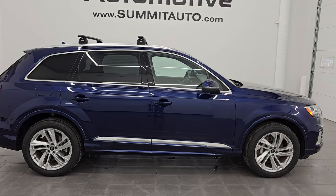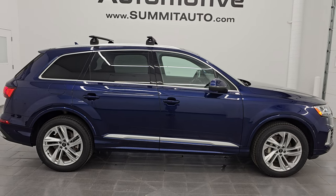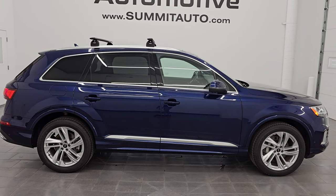We are super excited to help you with this ultra clean 2021 Audi Q7 Premium 45 TFSI Quattro in Navara Blue Metallic. Thank you so much for checking out the video — I hope you enjoyed it. Remember to like, subscribe, and share on the YouTube channel. I'd really appreciate it — thanks again and have a great day.